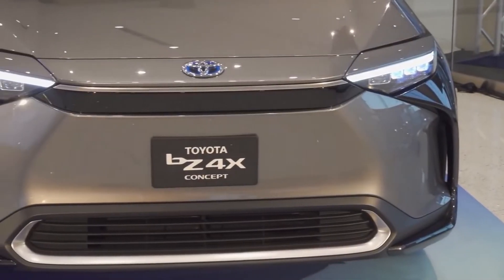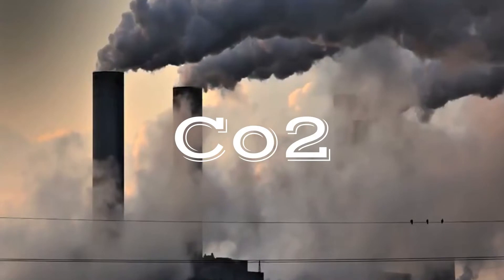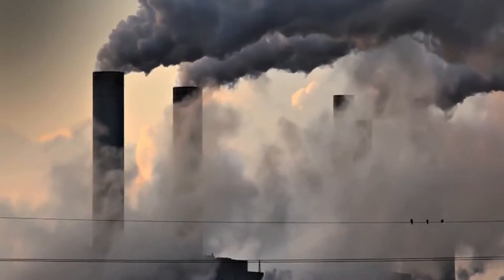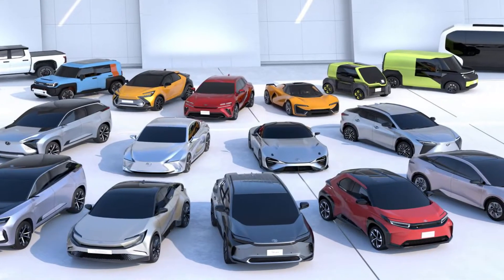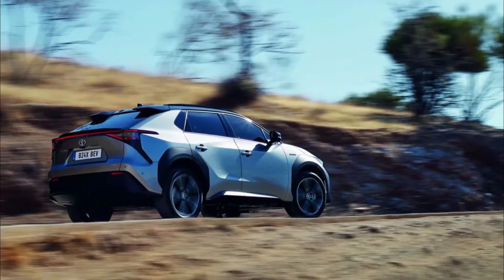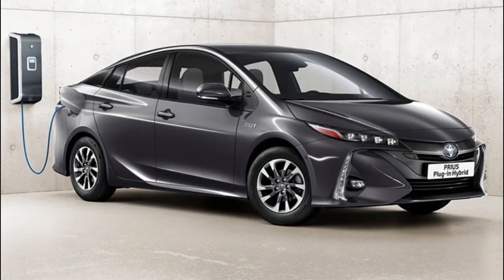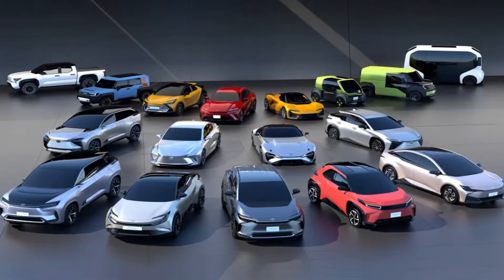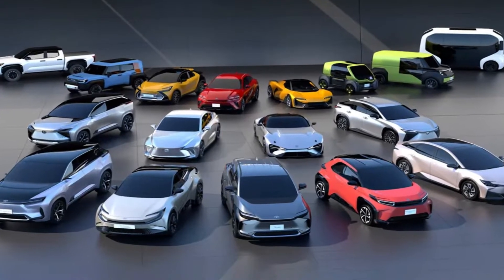As Toyota says, one of their key aims is to reduce carbon dioxide emissions, which threatens the environment's well-being on a global level. Toyota is taking steps to achieve carbon neutrality by 2050, and hopes to produce more electric vehicles to reduce carbon dioxide emissions on Earth.